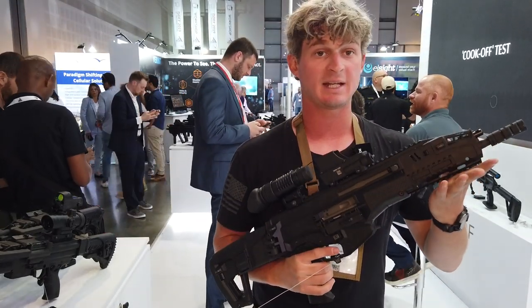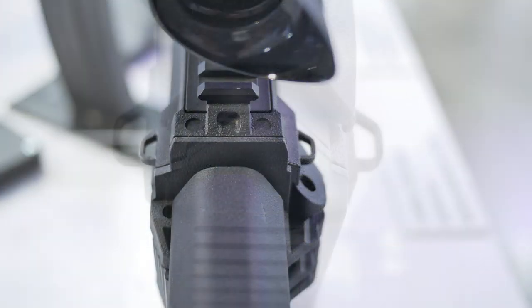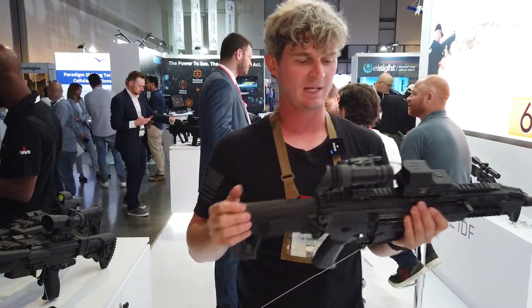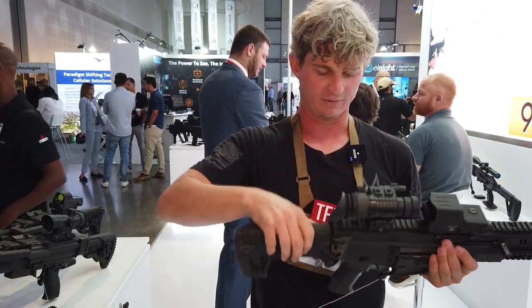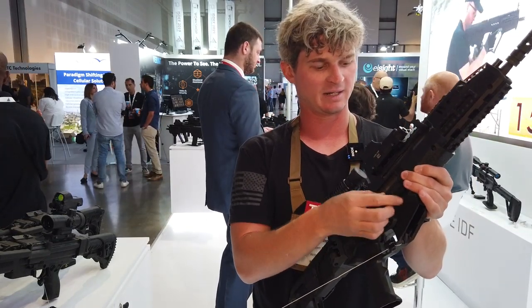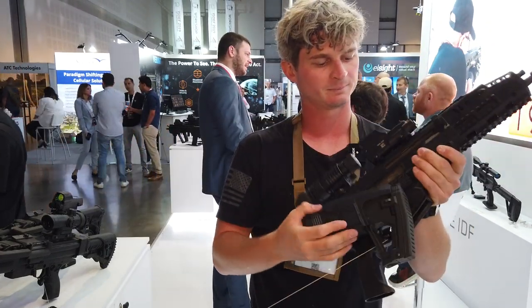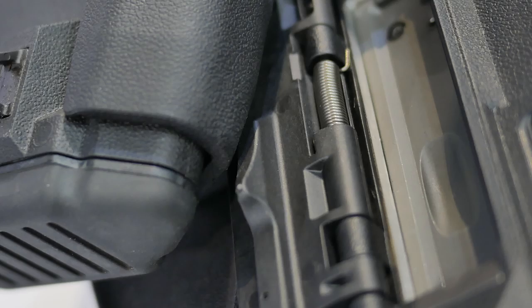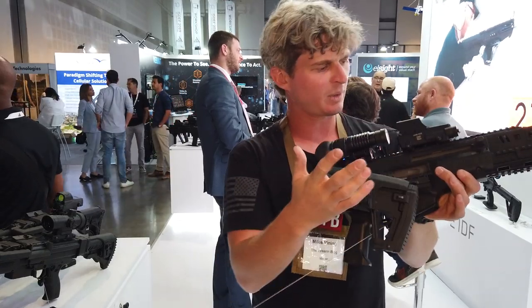One more thing I want to cover is the sling attachment points. There are actually six sling attachment points on the Carmel — two up top, two at the forward position, two at the rear of the stock, and two at the rear of the buttstock as well. This allows truly ambidextrous sling attachment on either side. The ejection port cover also has a cutout inside it, so when it's open and you have the stock folded, the stock actually collapses into the ejection port cover and allows rounds to still be fired.